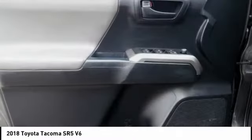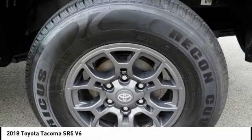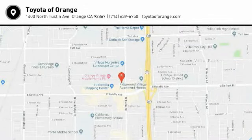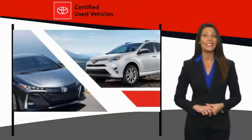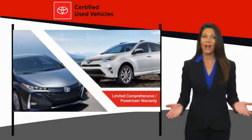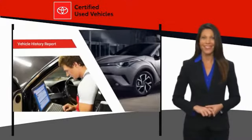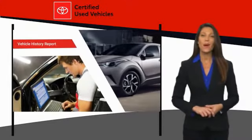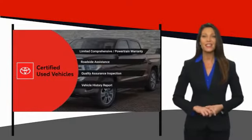Drive it today. We know that the idea of buying a used Toyota is attractive to you. After all, getting a high-quality, low-mileage Toyota at a great price is a smart move. That's why we created the Toyota Certified Used Program. It's the smart choice.